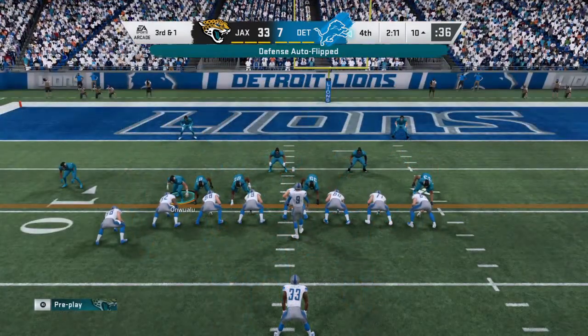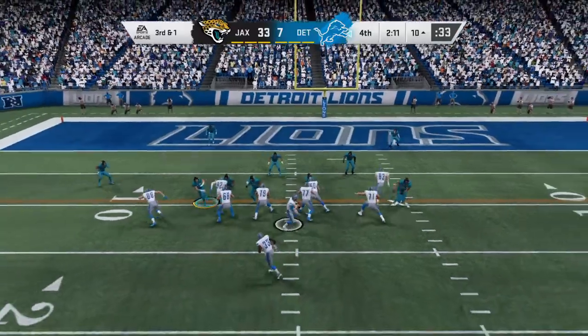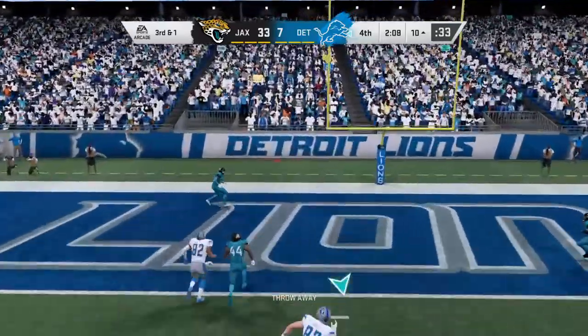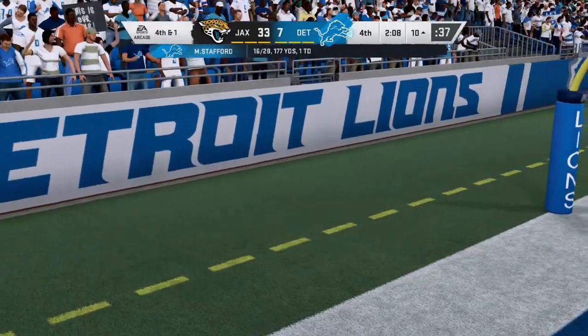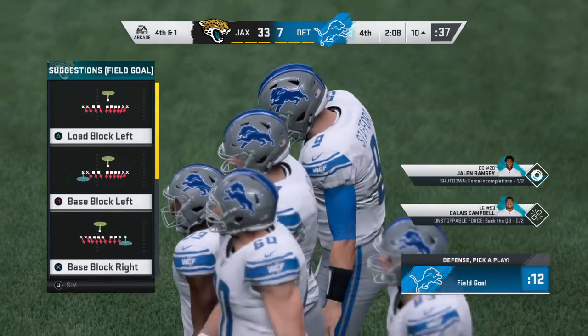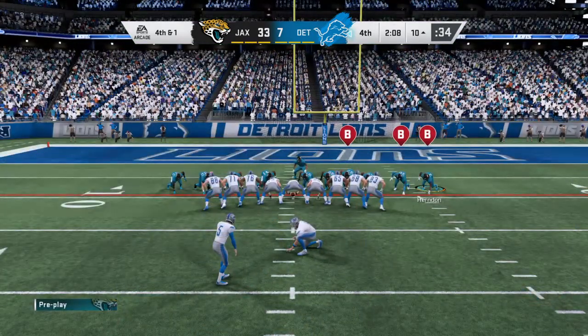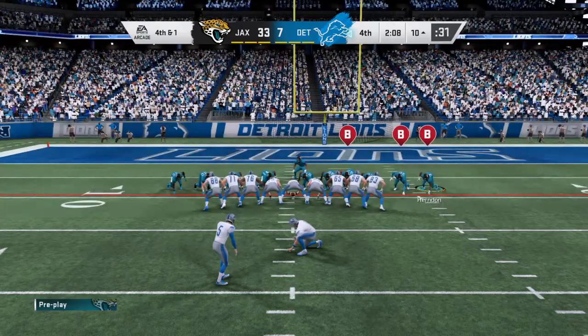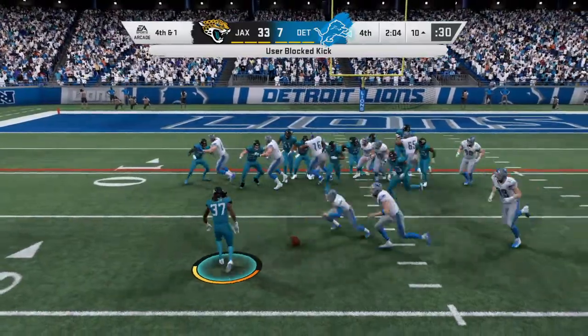The Lions on third down — they've hit four and seven. They're up against a third and one situation. Now Stafford, looking in zone, but it's incomplete. Defensively, you look at the numbers — another incomplete pass. They're under 200 yards passing for the game, so they've done their job on that side of the ball. They get to the football — it's blocked!